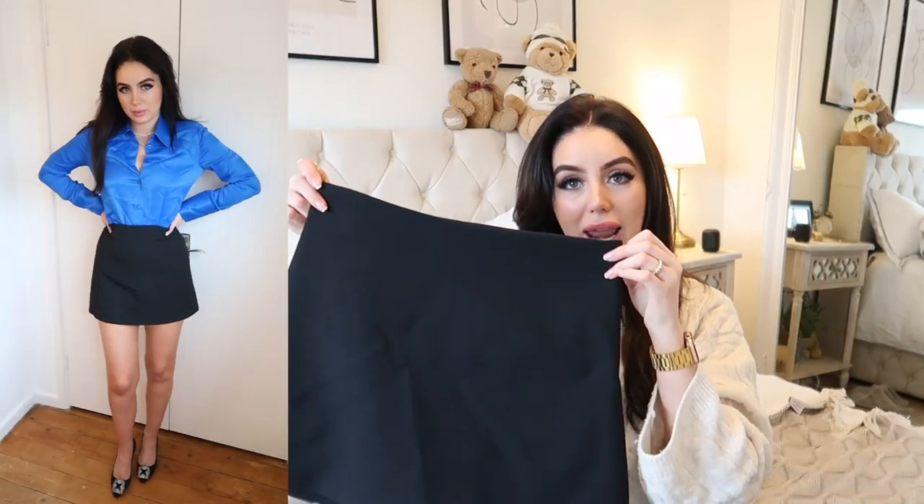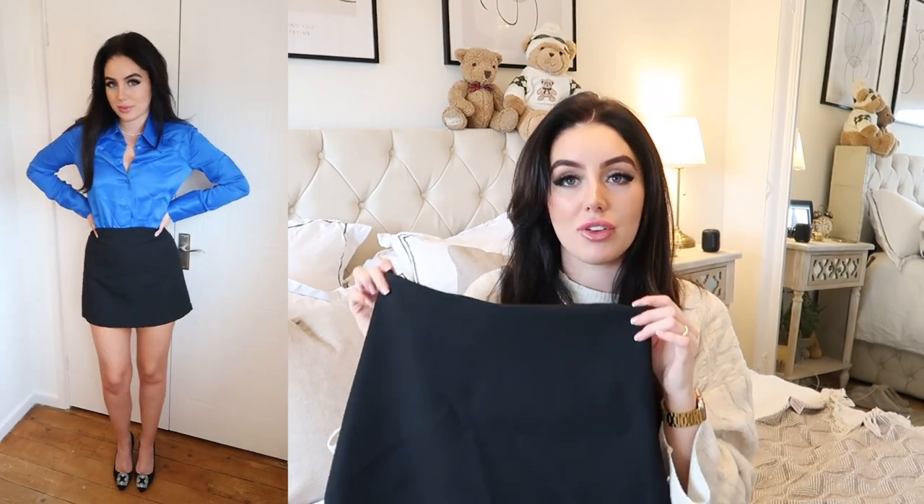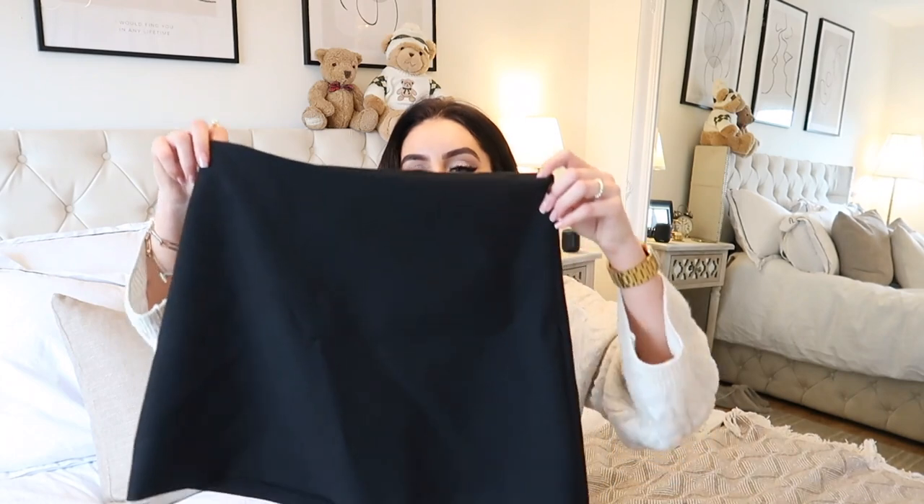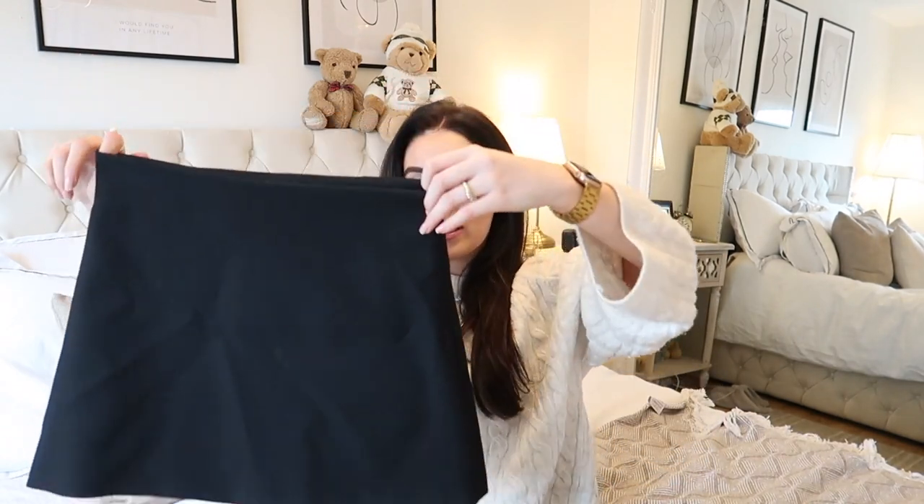I also got the exact same skirt in black because I liked it so much. Again it runs big — about an inch too big — so definitely size down or go for the lower size if you're between sizes. The black version is so versatile: you could wear it to work, with a jumper over the top, with a glitzy crop top and blazer. There's a million ways to wear it and it's so inexpensive. I know I'm going to get a lot of wear out of it.